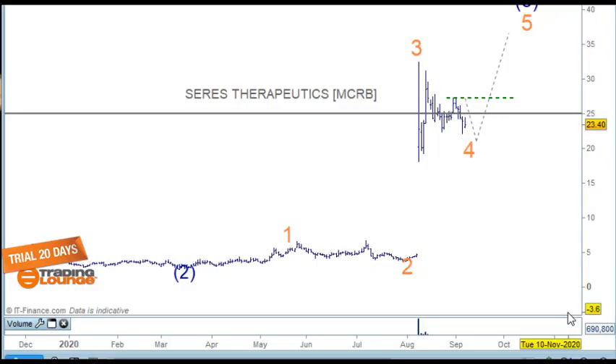Welcome to Trading Lounge and the US stocks for the 9th of September. So this first particular stock here is Cirrus Therapeutics, a late-stage clinical biotechnology company.